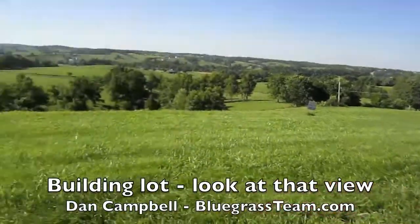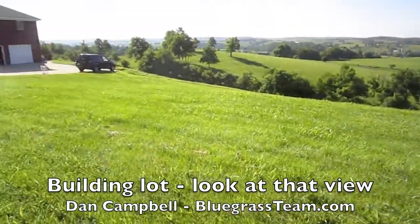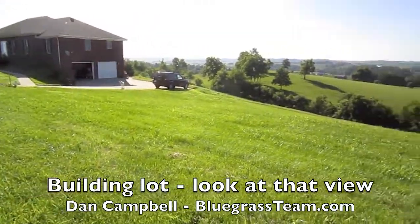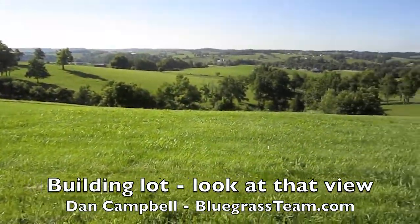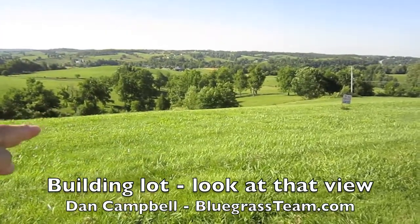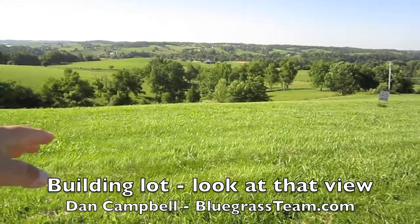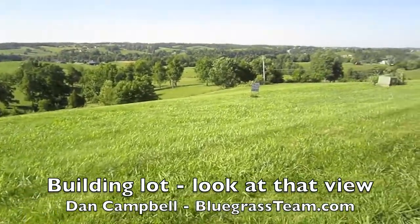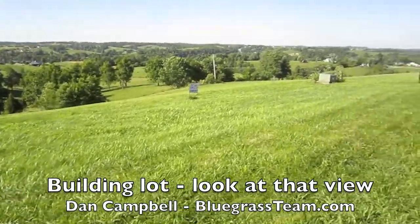There are several lots out here to build on, they're nearly an acre, at the end of a cul-de-sac. And look at the views — the topography rolls back, which lends itself perfectly to a walkout basement. I love walkout basements — it's cheap square footage and you've got full access to everything underneath your house.